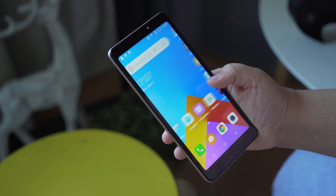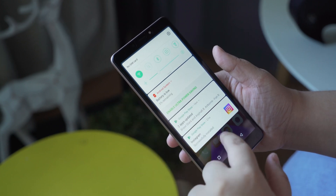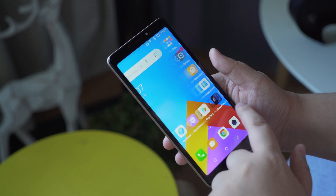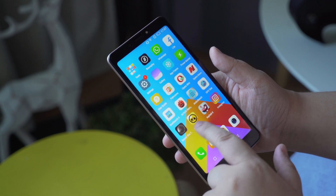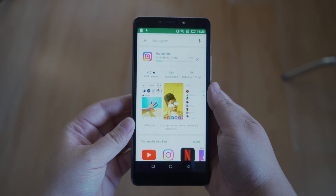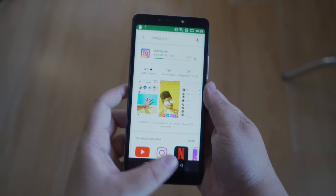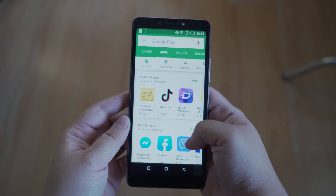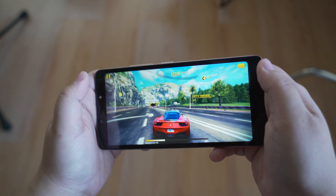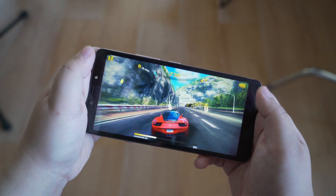With only one gigabyte of RAM, chances are you're going to be stuck with Android Go Edition. For all intents and purposes, it's not completely bad, but it's not the full Android experience. You only have access to light variants of some apps on the Google Play Store, and games are not going to run smoothly with just one gigabyte of RAM.